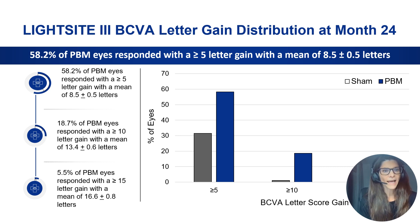Nearly 60% of the PBM eyes responded with a more than 5-letter gain, with a mean of 8.5 letters. A subgroup of nearly 19% of PBM eyes showed a more than 10-letter gain, with a mean of 13.4 letters, and there was even a subgroup that gained more than 15 letters. Importantly, keep in mind these were not patients with neovascular AMD — these were dry intermediate AMD patients, so the potential to gain vision is much more limited.